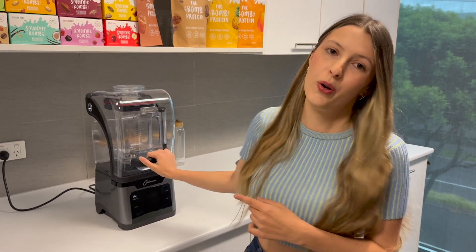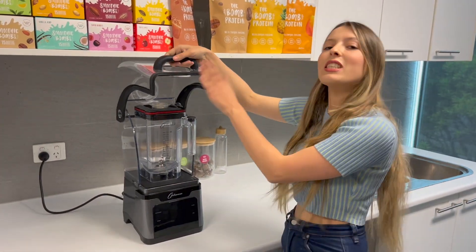So if you're making smoothies every day, this is perfect for you. Let me show you my favorite feature of this blender — it's the sound cover.